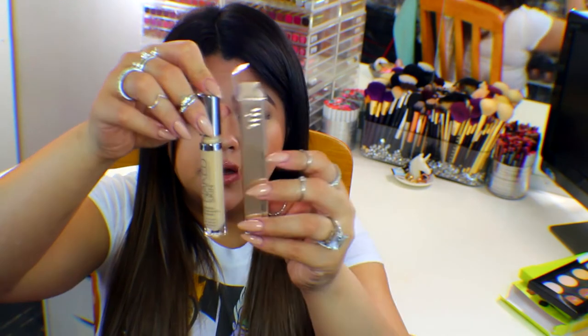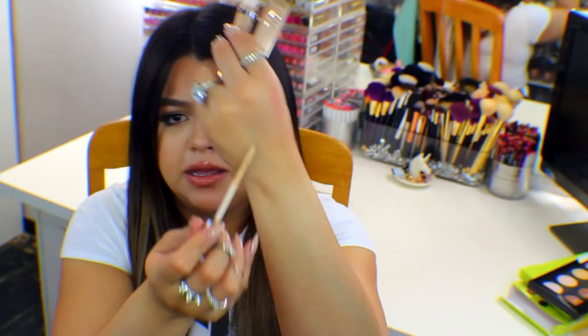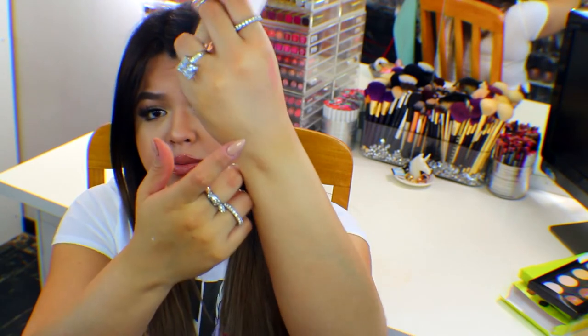I also picked up the Urban Decay Naked Skin Weightless Complete Coverage Concealer. I got mine in Medium Light for concealing under my eyes. It smells exactly like the foundation and comes in a cute little bottle — like a little baby version of the Naked Skin foundation. It has a double-ended doe-foot applicator. It blends out very smoothly and gives really good coverage. I love the foundation so I'm hoping I'll love this too. It costs $28, which is a lot.